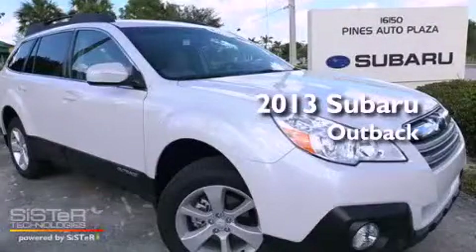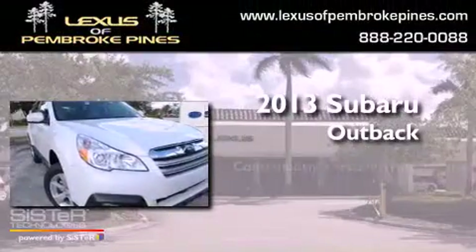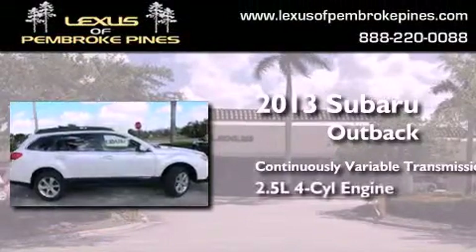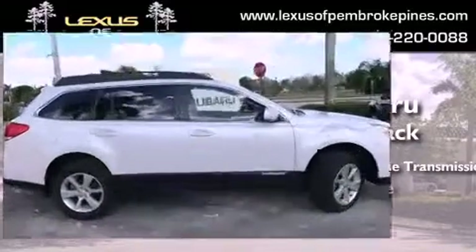This is a brand new 2013 Subaru Outback. This wagon has a continuously variable transmission, an inline four-cylinder engine, and all-wheel drive.